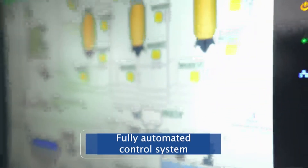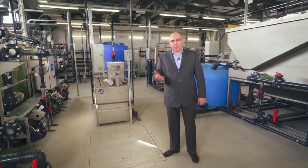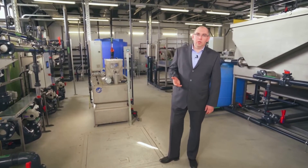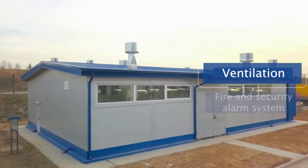The Valdi ProBio complex is fully automated. All process control is carried out from the central cabinet. The cleaning complex is equipped with all necessary systems: heating, working and emergency lighting, supply and exhaust ventilation, and fire alarm.